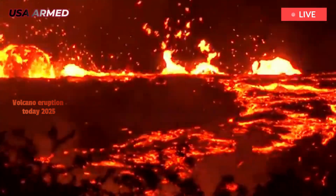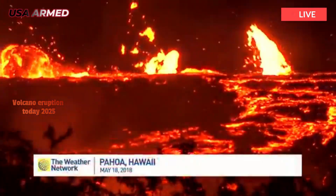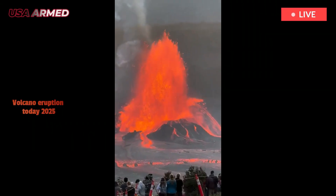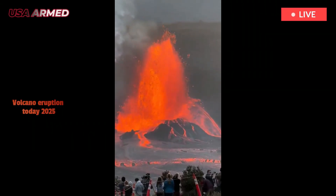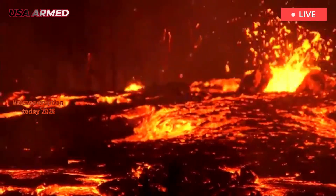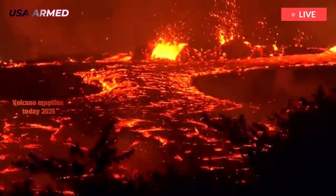The most recent eruption of Hawaii's Kilauea volcano shot lava 350 meters into the sky and lasted for nine hours. However, something else was happening in the distance that attracted much attention — whether it's a tornado, a whirlwind, or a dust vortex.